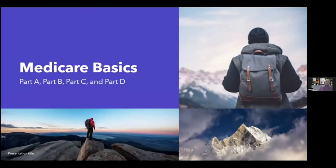So let's start with Medicare basics. There's Part A, Part B, Part C, and Part D.